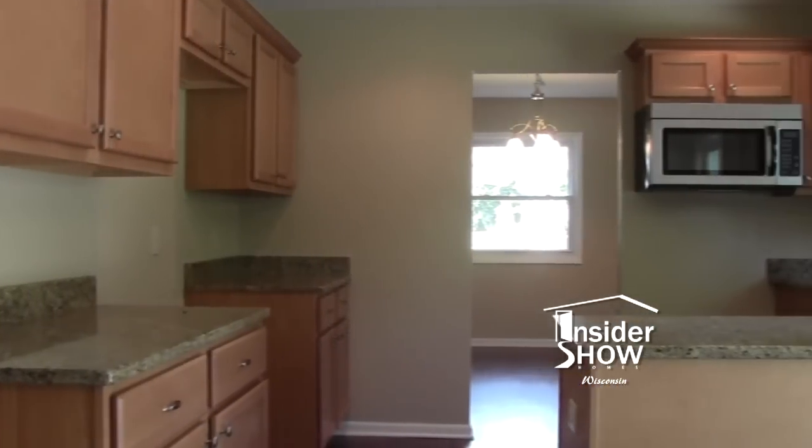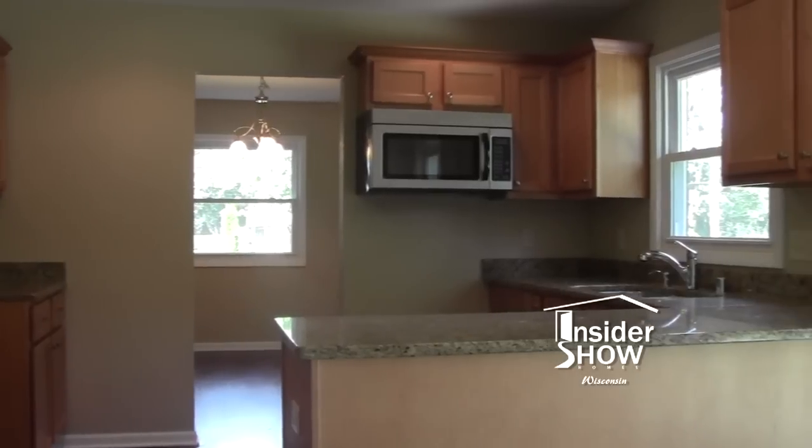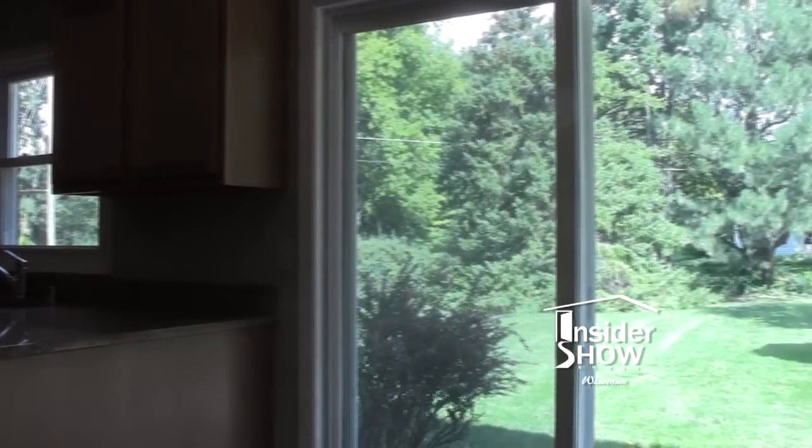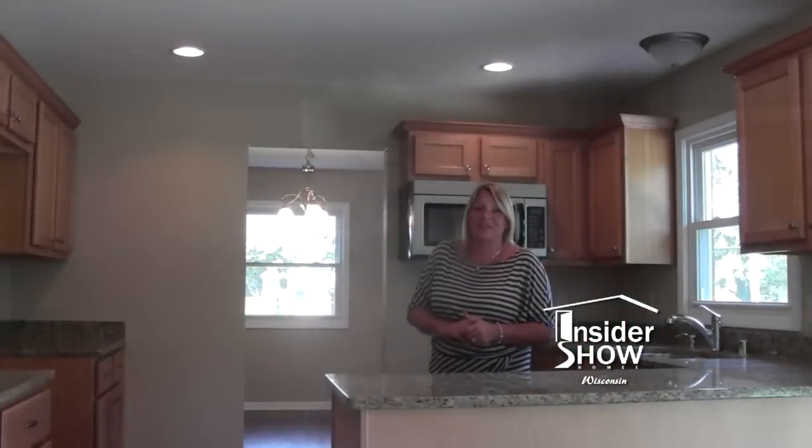The kitchen turned out great. We got rid of the wood posts, the dark beams that were on the ceiling, put in our maple cabinetry, greener countertops, new windows, and a sliding glass door. We have a great eat-in area, plus a formal dining area for entertaining. What more could you ask for?